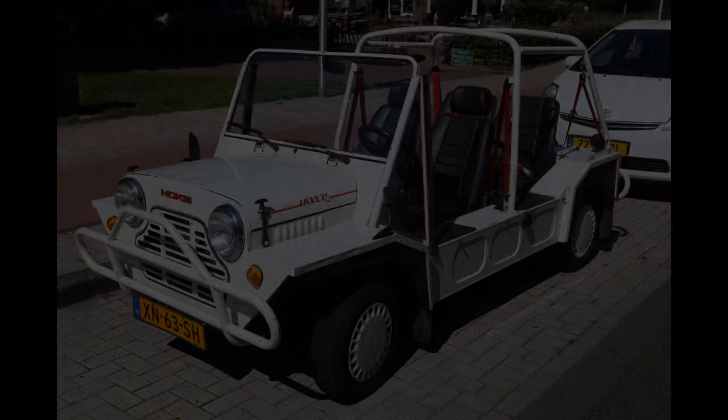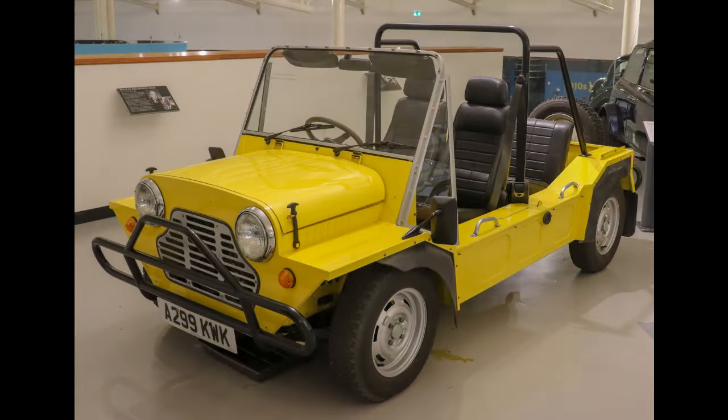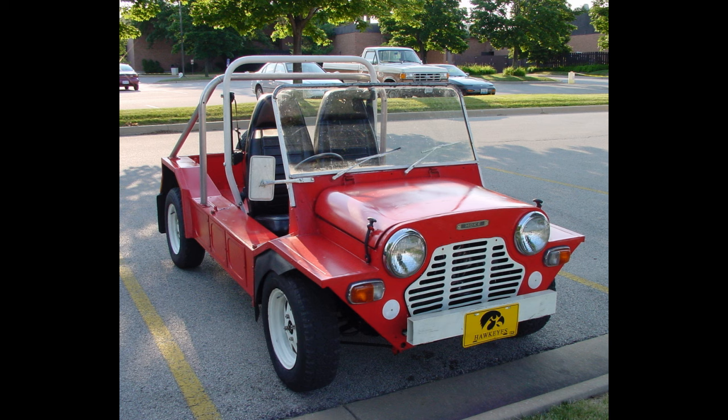The automaker instead released a front-wheel drive version in England, Portugal, and Australia. It was marketed for recreational and farm use, but ultimately only 10% of the 14,500 made were sold domestically, and this version was only offered for four years.